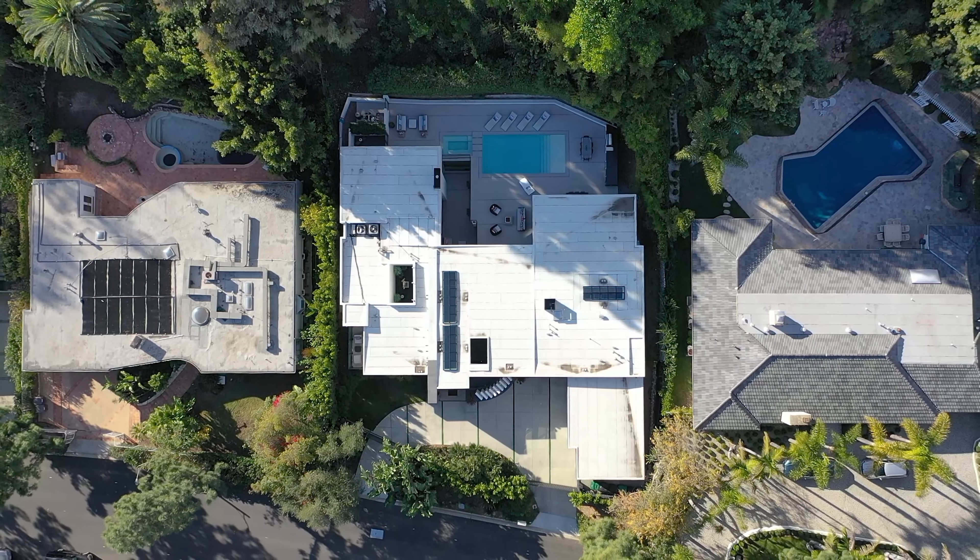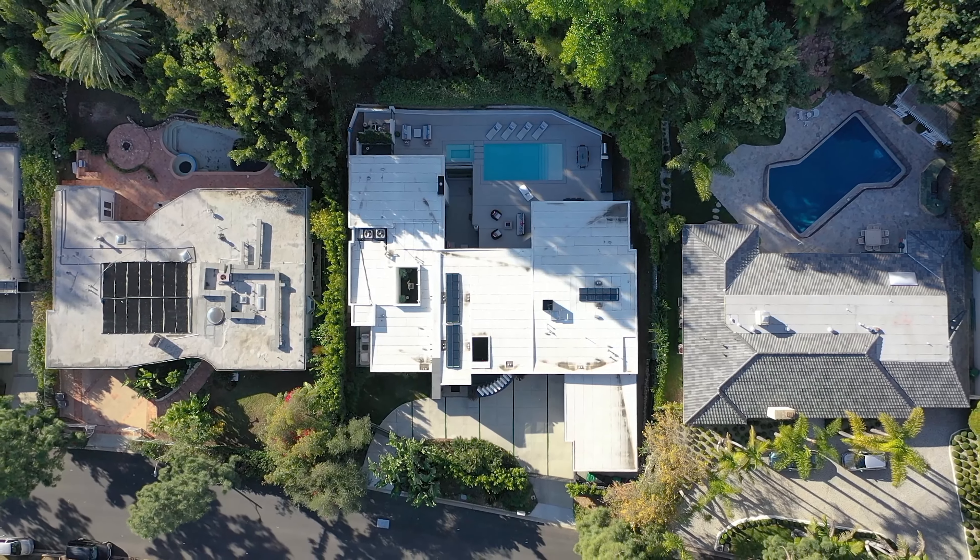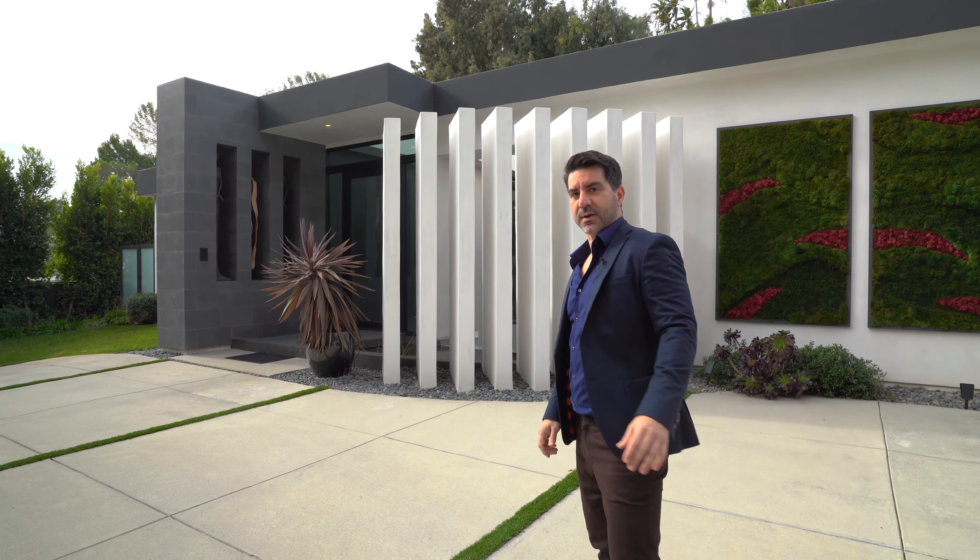Hi guys, it's Al here again, to show you around this brand new property in Beverly Hills located at 1049 Loma Vista Drive in the heart of Truesdale Estate. The house itself is 7,595 square feet on a 24,000 square foot lot, has six bedrooms, eight bathrooms, and it's priced at $15 million. Follow me and let me show you what it's about.